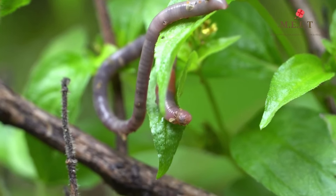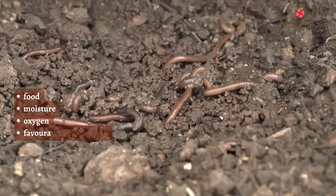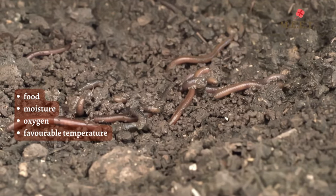Earthworms live where there is food, moisture, oxygen and a favourable temperature. If they do not get these things, then the earthworms go somewhere else.